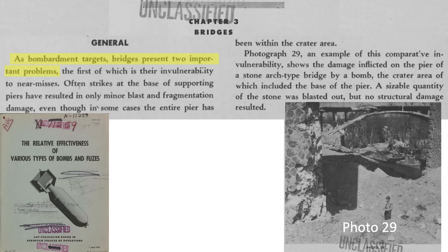Bridge bombing attacks needed to account for two issues. A bridge's foundation's structural integrity is usually not affected by near-misses, even if the bridge's foundation resides in the bomb crater.